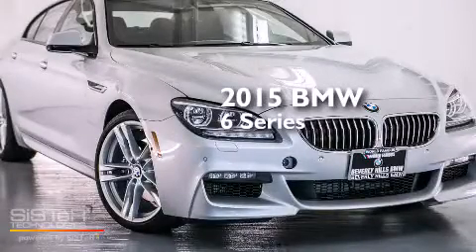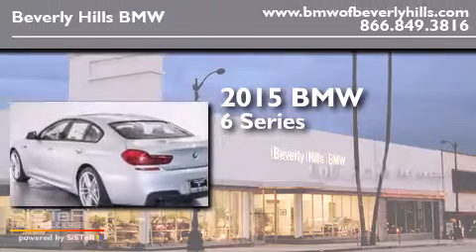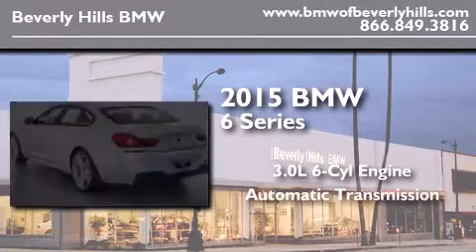This is a brand new 2015 BMW 6 Series. It has a 3.0-liter six-cylinder engine and an automatic transmission.